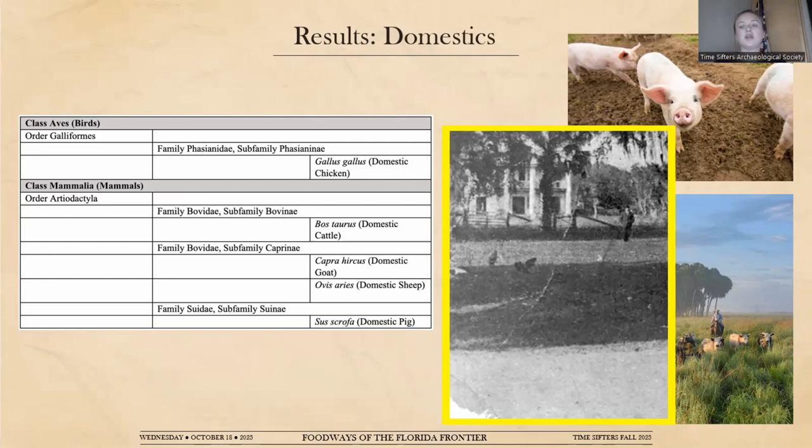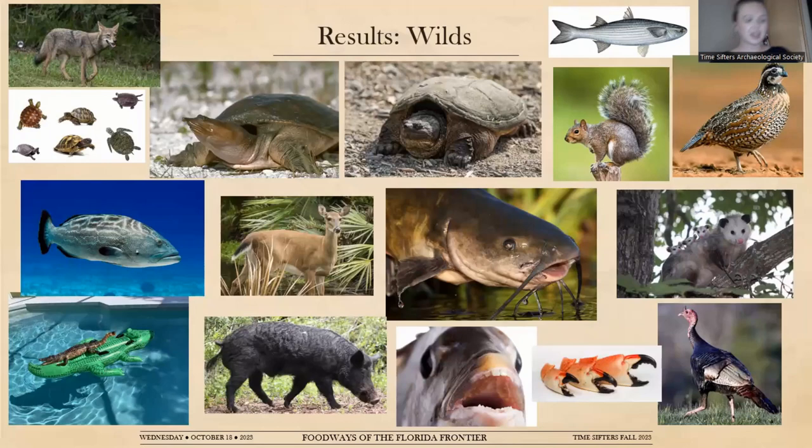Domestic species were not the only ones being consumed — this is really what I was hoping to find in this analysis. Among the wild species are bobwhite quail, several species of turtles and tortoises, many fishes, several alligators, ubiquitous gray squirrel, wild hogs differentiated from domesticated pigs, one example of stone crab claws, and possums. They were really taking advantage of everything available in the environment.